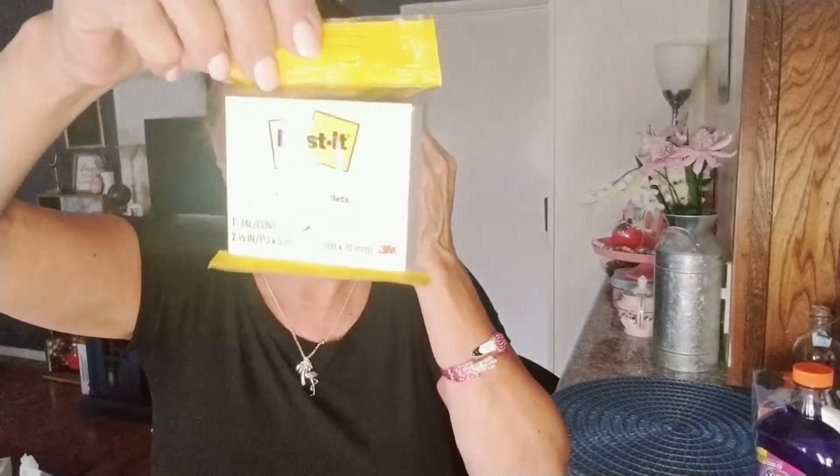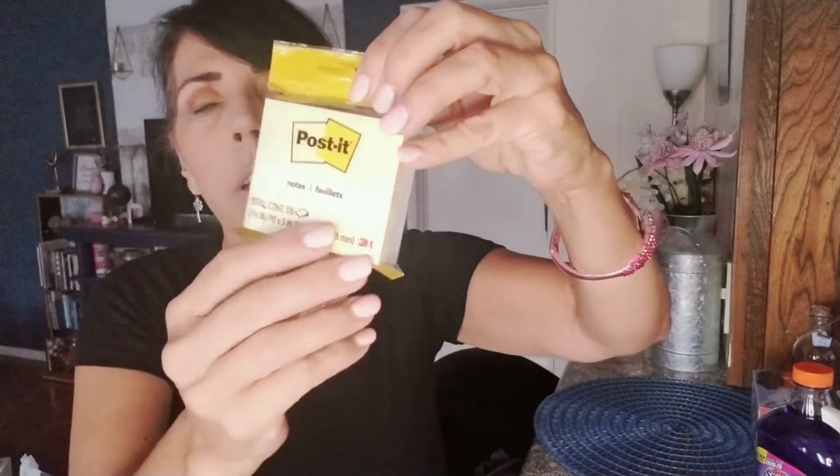I grabbed some super hold tape because you can never have too much tape, especially with the holidays coming up — I'm going to start stocking up. Dollar Tree is also carrying Post-it notes in their school supplies section — a double pack for a dollar, which is amazing because Post-its at Staples are so expensive.